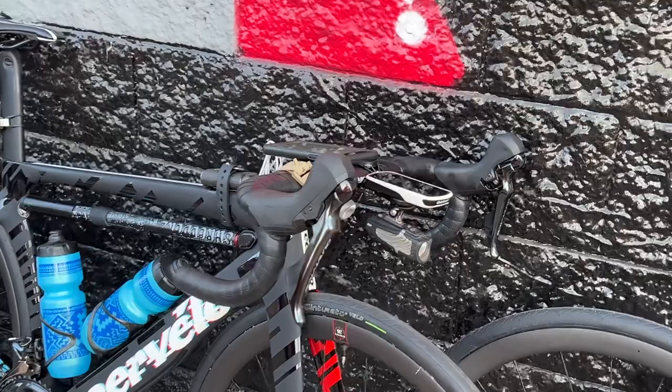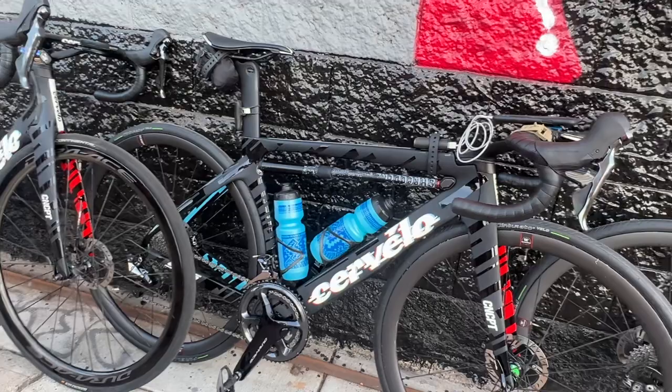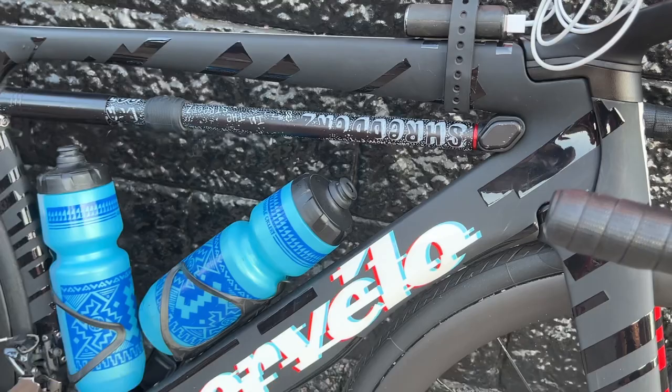We've got varying light setups. I have a power pack to charge the chat phone and some other lights. We've got the route sorted, and we've got a bunch of food in the truck which is super sick because we don't have to really think about much, just pedaling — so we're hyped.